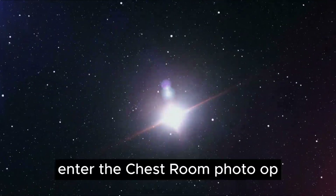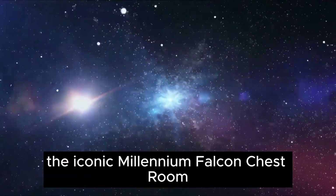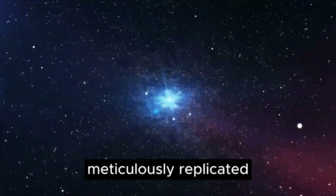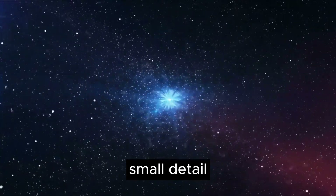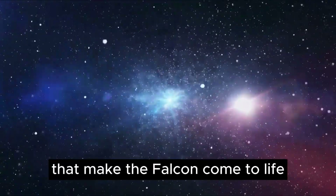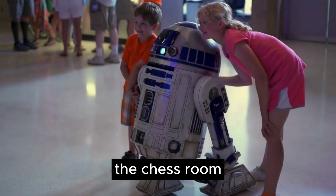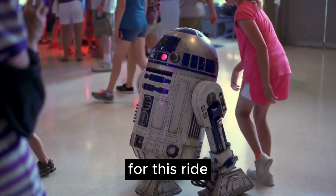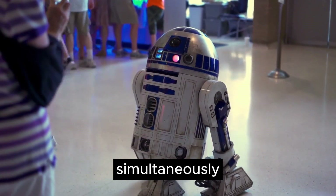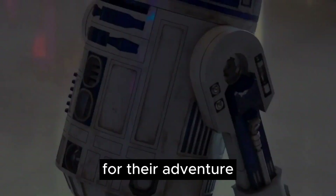Chess Room: As visitors enter the Chess Room photo op, they are transported into the iconic Millennium Falcon Chess Room, meticulously replicated with attention to every small detail. In this room, you can interact with a few props that make the Falcon come to life. The Chess Room is part of Disney's cluster boarding method for this ride, where multiple groups are brought in simultaneously, assigned a colored card, and then called over when it's time for their adventure.